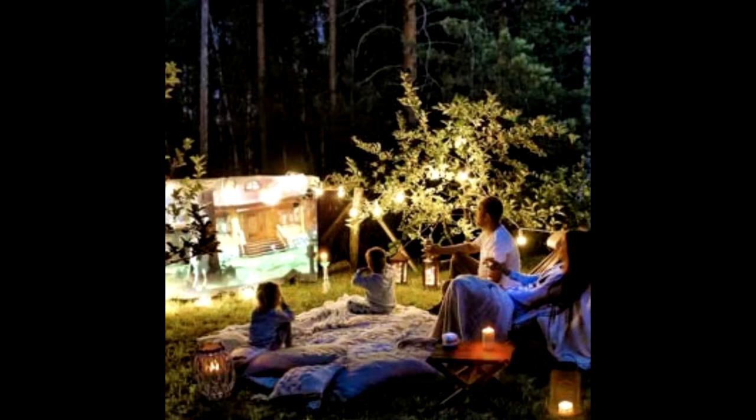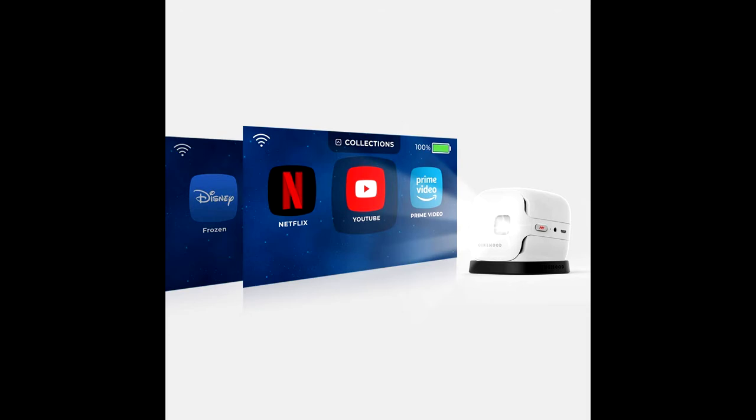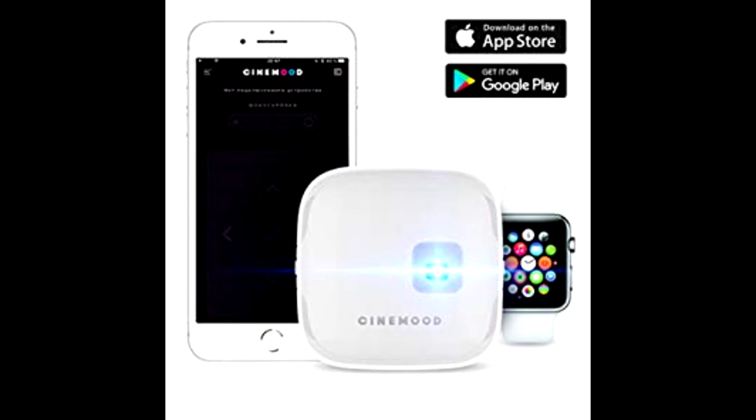Everything you need is inside. Built-in access to leading subscription-based streaming platforms and popular kid-friendly content creates an endless library of movies and shows. Enjoy an extra 600 hours of educational and engaging children's programming, including Skinimaring TV and Gumby, Mother Goose Club, and the Mobleys.